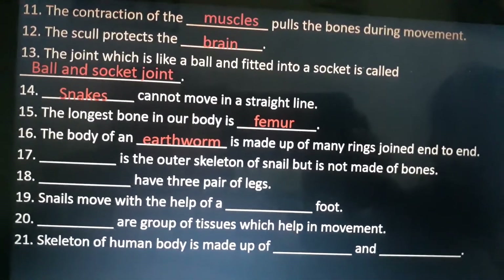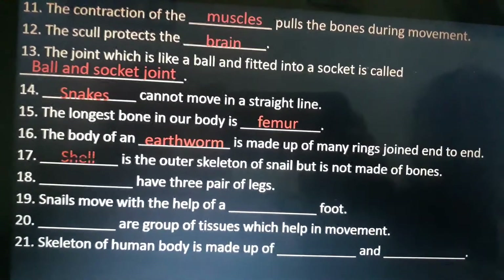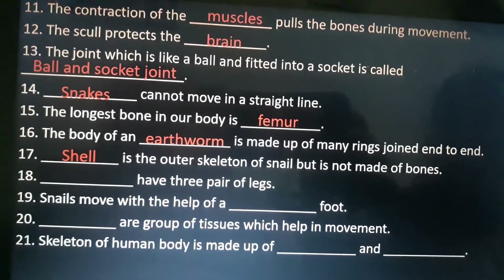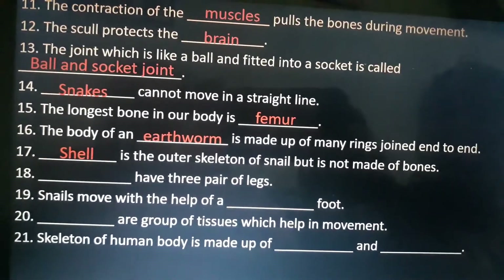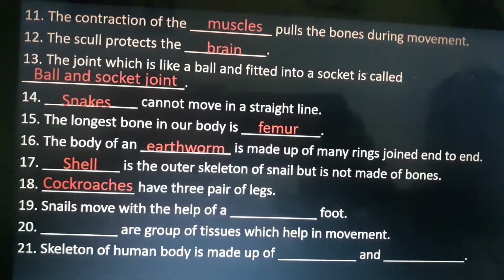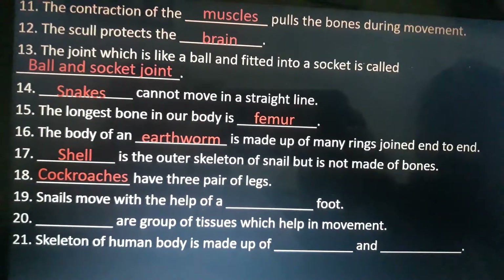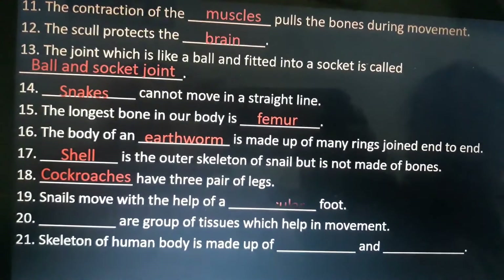Seventeenth is: the outer skeleton of snail but is not made of bones. Answer is shell. Eighteenth is: dash have three pairs of legs. Answer is cockroaches. Nineteenth is: snails move with the help of a dash foot. Answer is muscular.